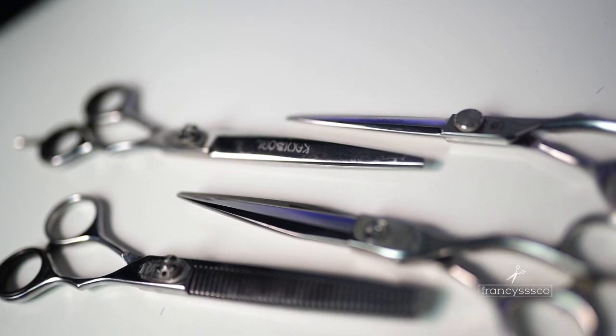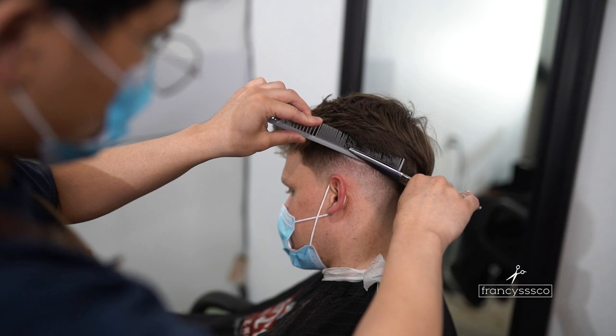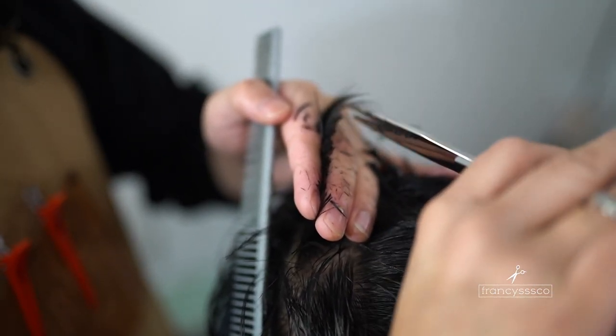Last but not least on my station are my shears. I've been using Kamisori for four years now and I've never really had a problem with them. I actually own three different sizes. I've got the Kamisori Swords — perfect for scissor over comb and getting down the texture. I also have seven-inch shears that I use for cleaning up the hairs around the head and getting all those flyaway hairs.